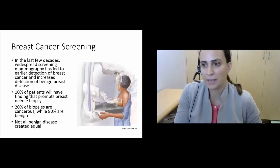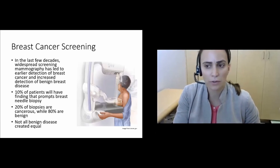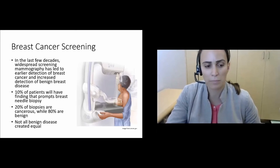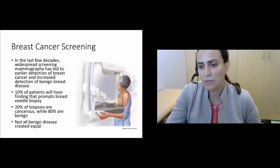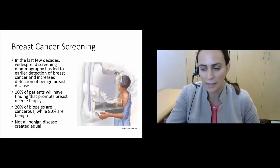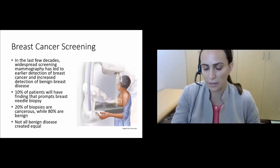In the last few decades, with widespread screening mammography, we have seen not only earlier detection of breast cancer, but also an increased detection of benign breast disease. Approximately 10% of patients will have a finding on screening mammogram that prompts a breast needle biopsy. Of those biopsies, 20% will be cancerous while approximately 80% are benign.